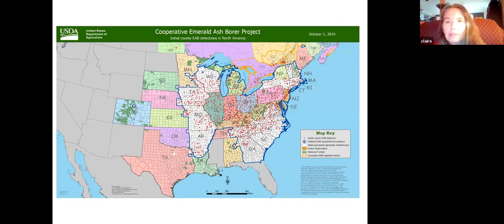By 2020 the emerald ash borer is pretty much everywhere east of the Mississippi River, in the first-tier states west of the Mississippi, up in Colorado, and into Manitoba, Ontario, Quebec, Prince Edward Island, and Nova Scotia. It arrived in Connecticut in 2012.